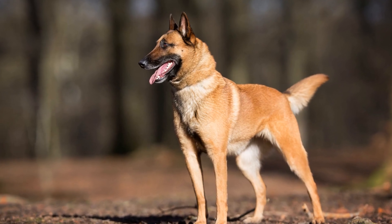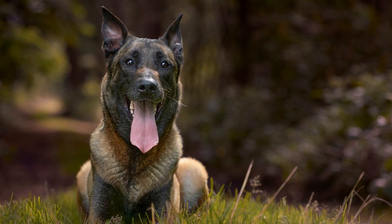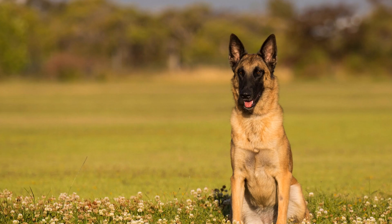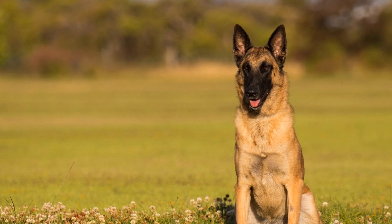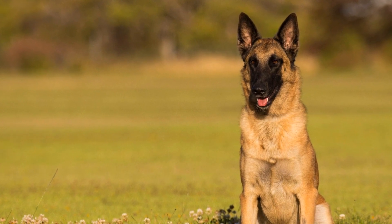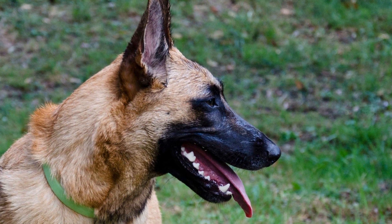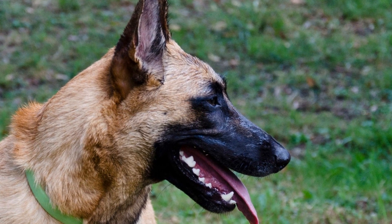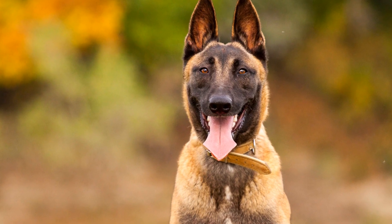Do Belgian Malinois shed a lot? Belgian Malinois dogs are one of the most popular breeds when it comes to working dogs or as family companions. Their intelligence, loyalty, and athleticism make them an excellent choice for various roles such as police dogs, search and rescue, and even therapy dogs. However, before deciding to bring a Belgian Malinois into your home, it's essential to consider certain aspects of their care, including their shedding tendencies.